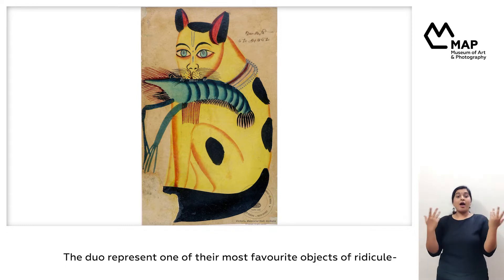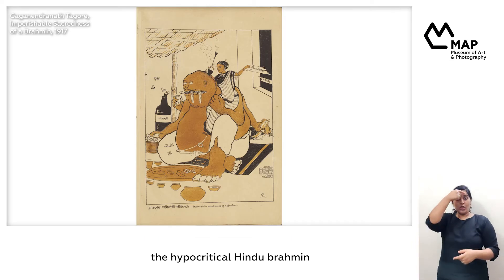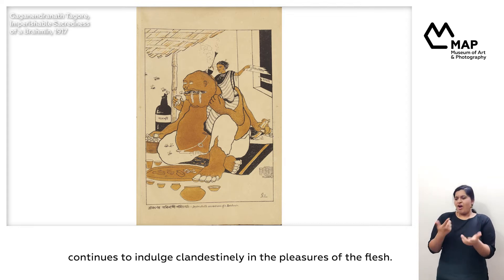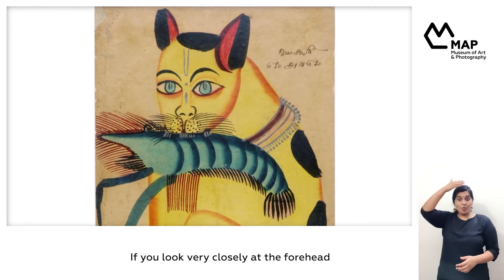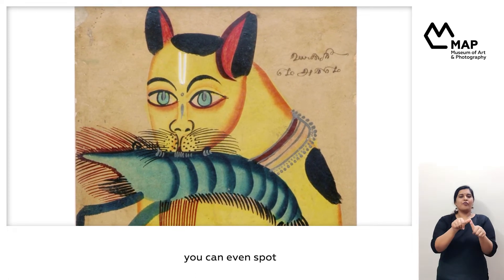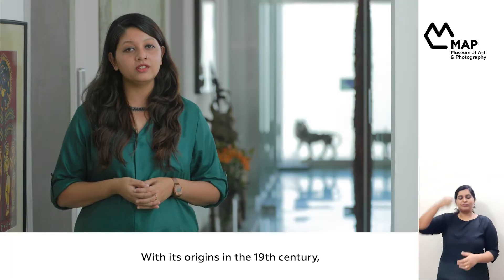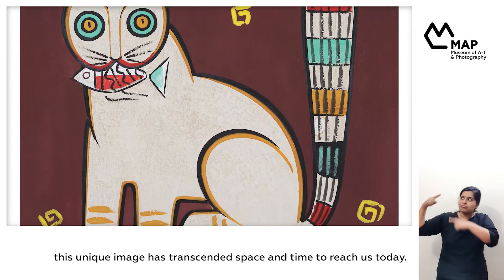This duo represents one of their most favorite objects of ridicule — the hypocritical Hindu Brahmin, who although he has supposedly renounced the world, continues to indulge clandestinely in the pleasures of the flesh. If you look very closely at the forehead of the cats in these images, you can even spot a Vaishnava caste mark. With its origins in the 19th century, this unique image has transcended space and time to reach us today.